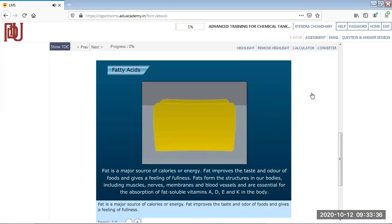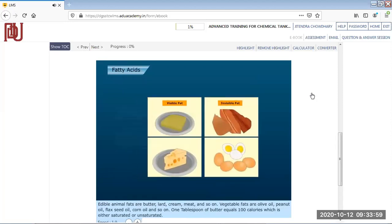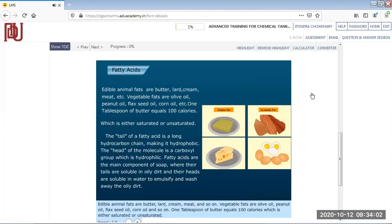Fat is a major source of calories and energy. Fat improves the taste and odor of foods and gives a feeling of fullness. Fats form structures in our bodies including muscles, nerves, membranes, and blood vessels, and are essential for the absorption of fat-soluble vitamins A, D, E, and K. Edible animal fats include butter, lard, cream, and meat, while vegetable fats include olive oil, peanut oil, flaxseed oil, and corn oil. One tablespoon of butter equals 100 calories.